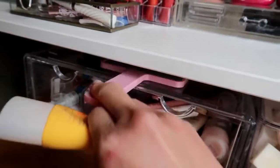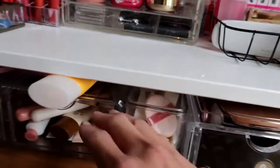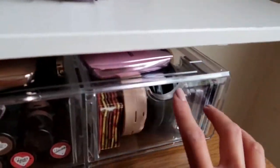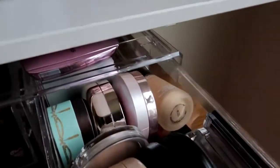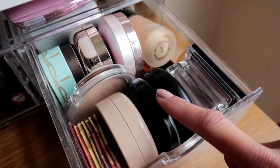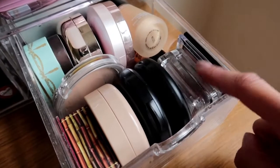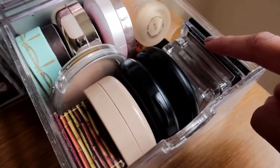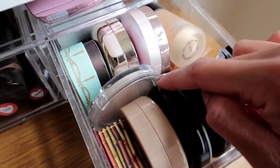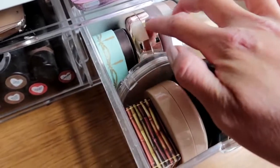Above the drawers I put my most-used palettes, face products, my sunscreen, and my mirror so they're easy to remove. This first drawer is my daily essentials — my bronzer, my cushion foundation I'm currently using, my MAC powders, blushers and highlighter from Wet and Wild, my foundation, and my primer.